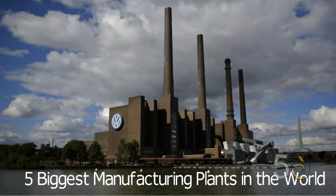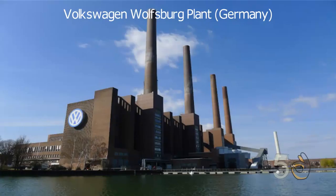5 Biggest Manufacturing Plants in the World. Volkswagen Wolfsburg Plant, Germany.